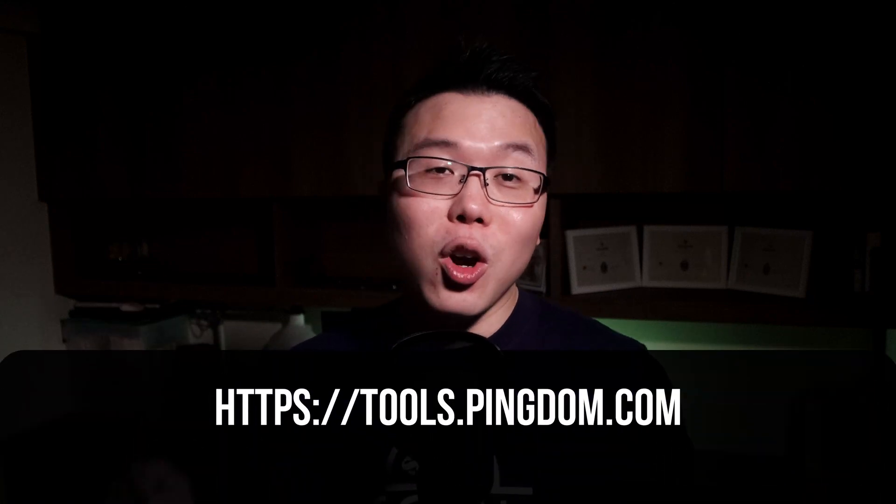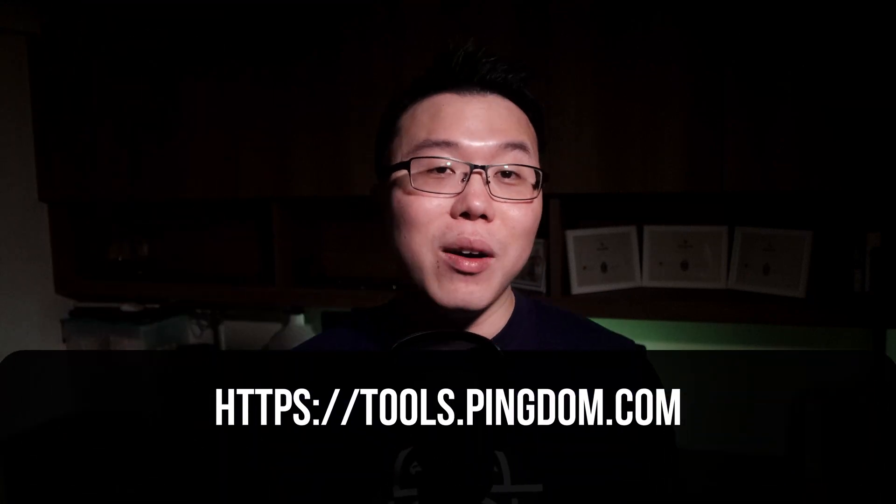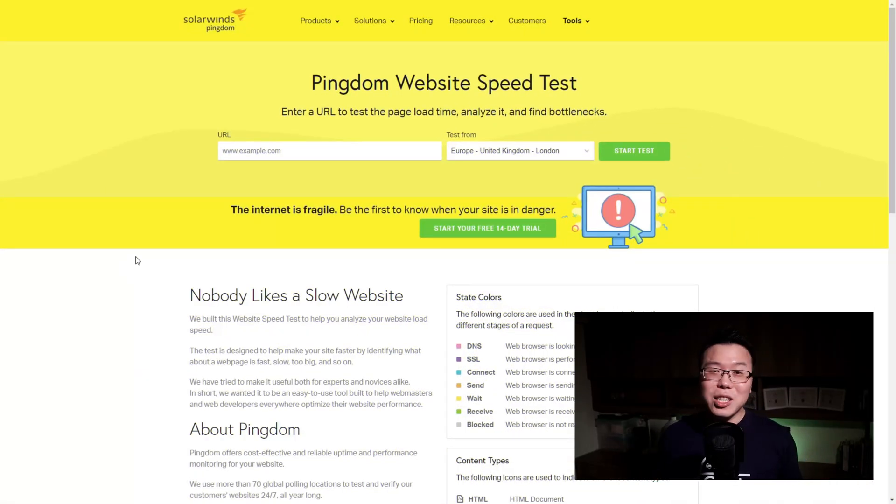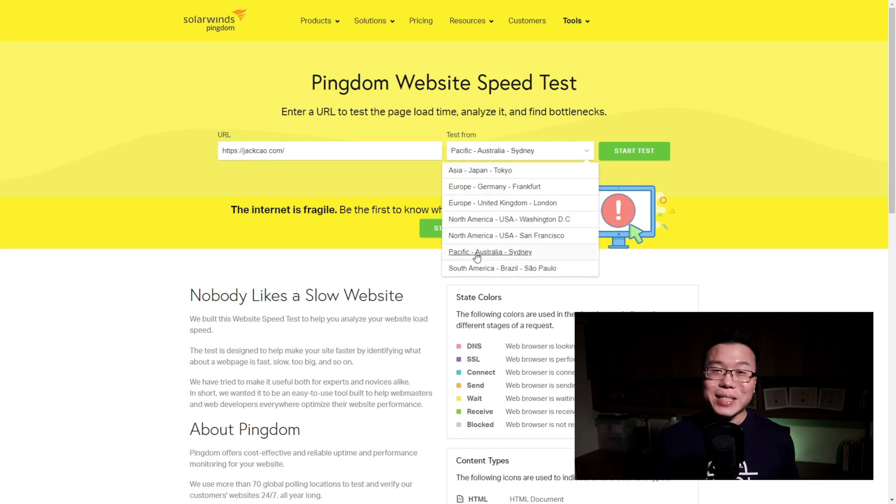So before we do anything, I want you to go to tools.pingdom.com — I've left the link in the description as well. Once you click on it, you'll see a page like this. To know what is causing your website to load slowly, you need to put in your website's URL here. If your website has HTTPS, put it in as well for a more accurate test. And depending on where most of your audience is residing, select the nearest testing location to get the most accurate results.